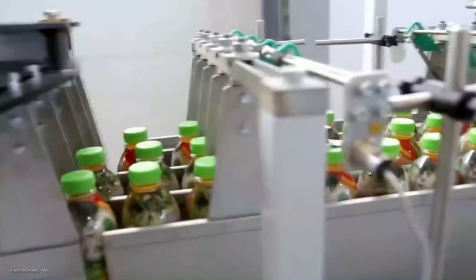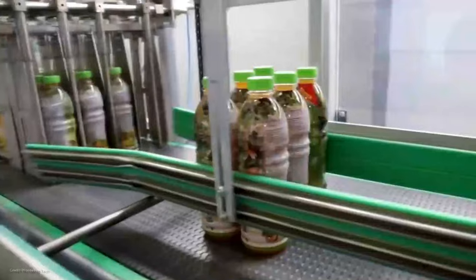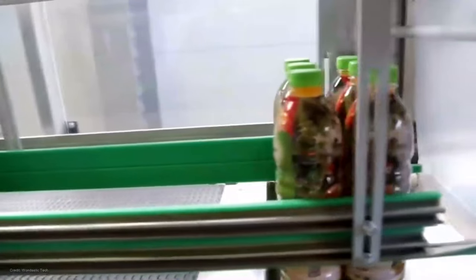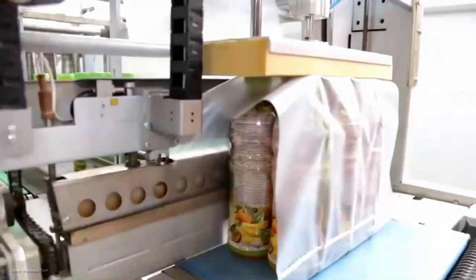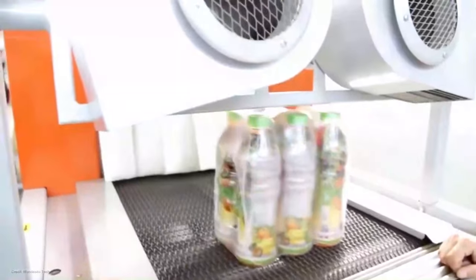The factory takes great pride in ensuring that each bottle is filled with the purest and tastiest citrus juice, delivering a burst of flavor with every sip. Quality is of utmost importance to the citrus processing factory. They have stringent quality control procedures in place to ensure that every bottle meets the highest standards. From taste tests to lab analysis, they leave no room for compromise.